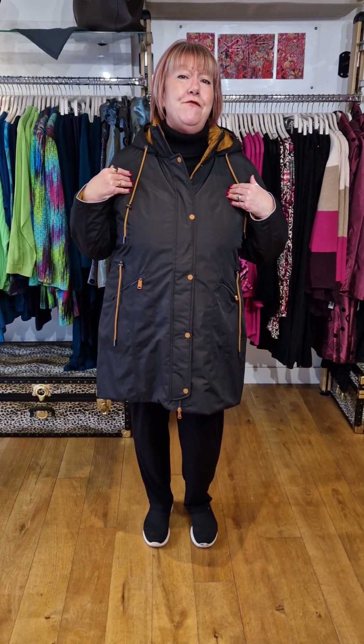Morning FROX friends, this is Babs at FROX HQ. Today I'm talking about two fabulous coats that we've just had in from Franssen.